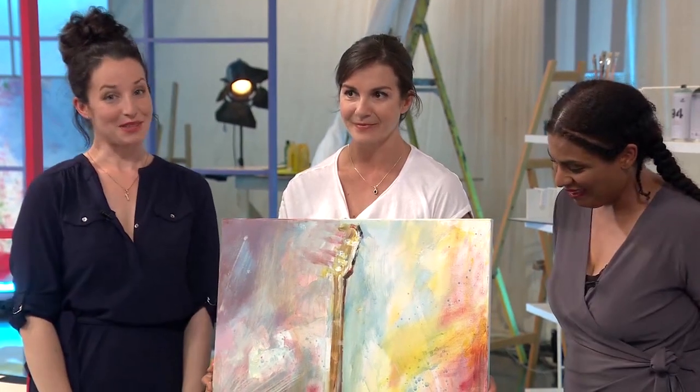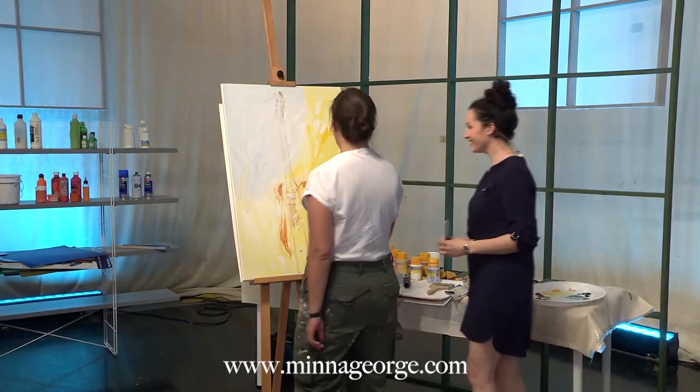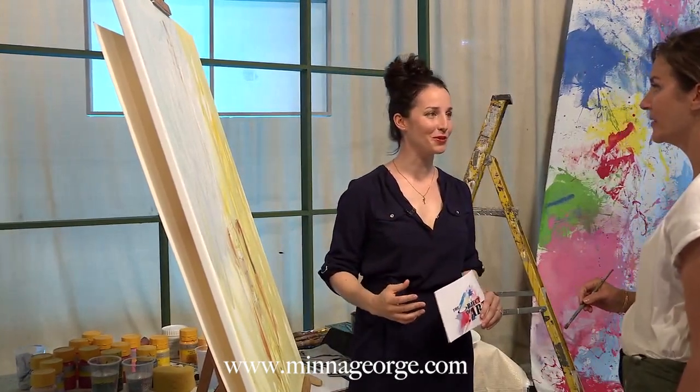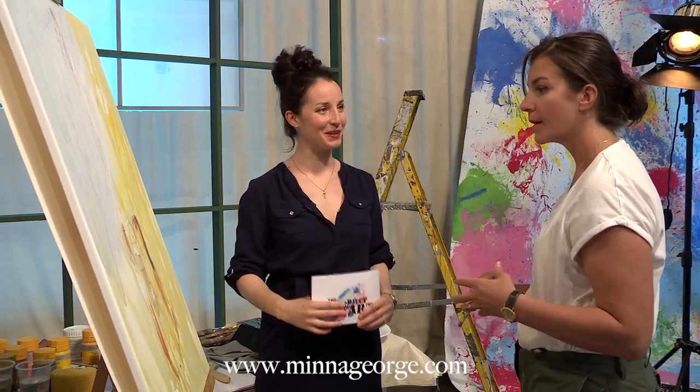Jane has made her choice and that means Mina is our winner for this week's painting challenge. Hi Mina. Oh hello. We just saw some of your paintings and they're so colourful and beautiful. And it looks like already you've got a ton of colour and vibrancy down. Can you talk us through your approach to this painting?